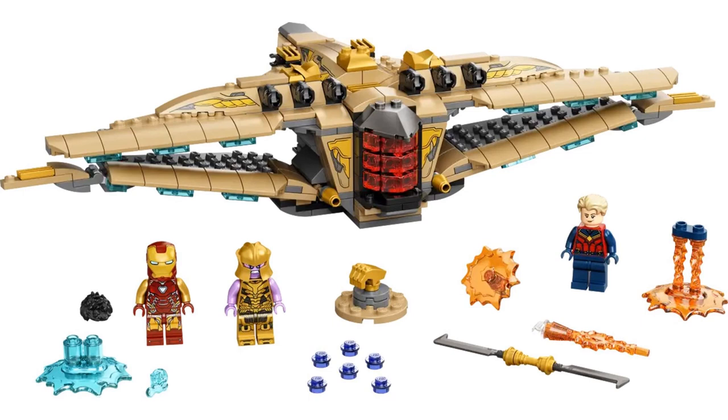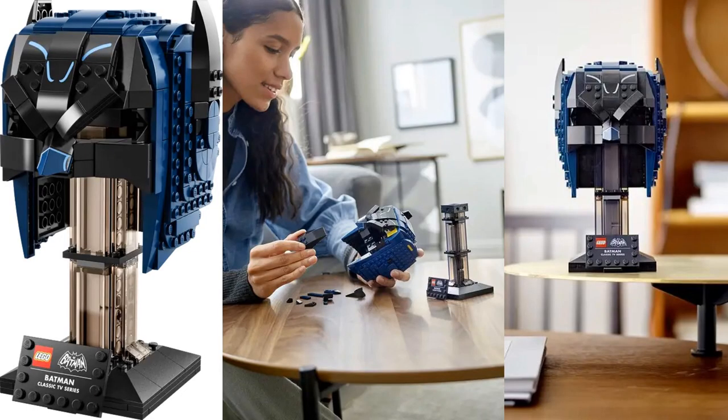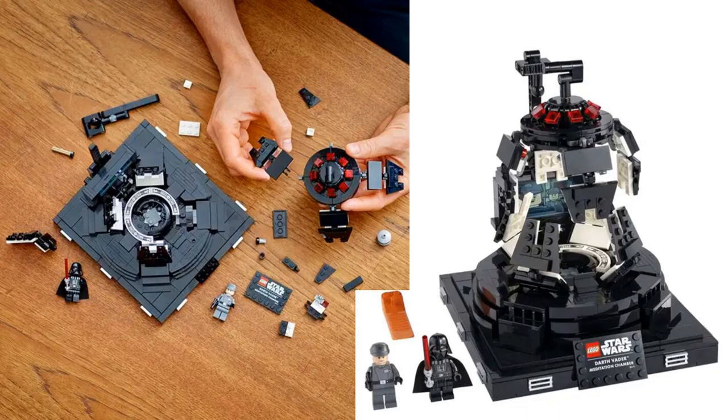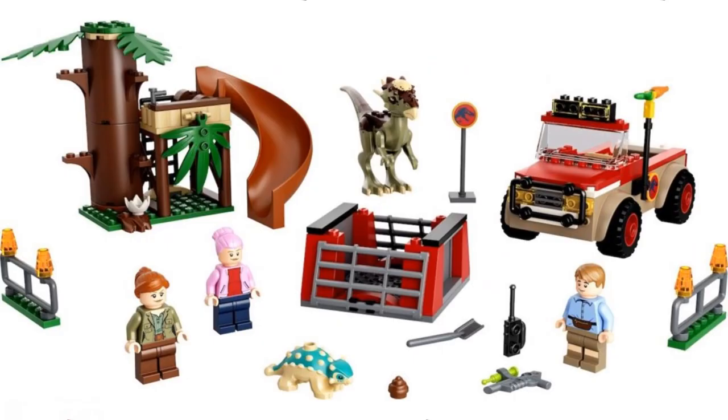We've got a bunch of Legos here. Starting off with the Infinity Saga Avengers battle — the Avengers Endgame battle, set 76237. Then we have Lego set 76238, the '66 Batman Cow. We have the Lego Darth Vader Meditation Chamber set 75296. And we get some Jurassic World stuff: set 76939, 129 pieces — it's a dinosaur escape with the Jeep and several figures.